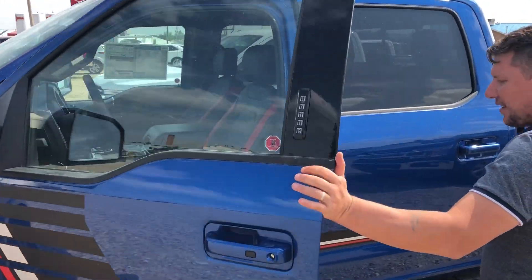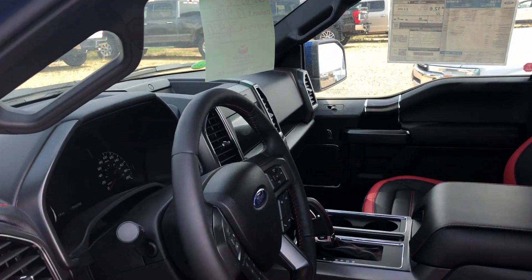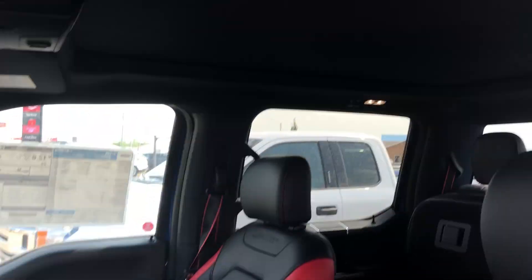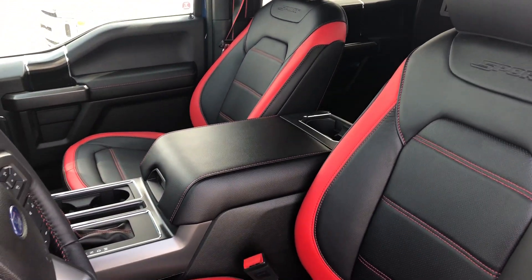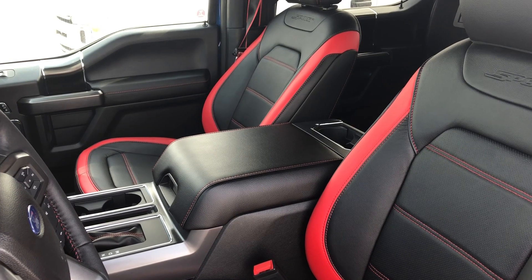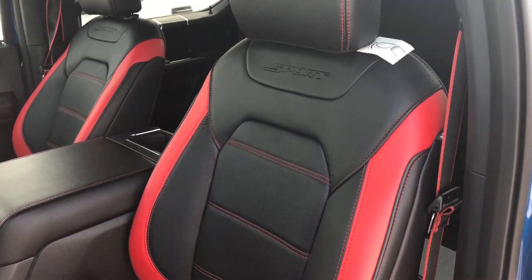If we have a look on the inside here, you can see there's a twin panel moonroof up top. That's great for the kids going through the mountains and the highways — they like to look out and see the stars. You can also see that it's got the custom sport leather interior with the red stitching as well.